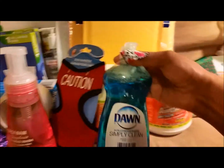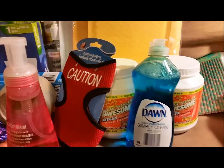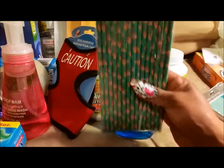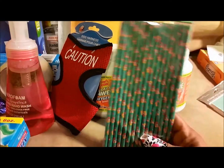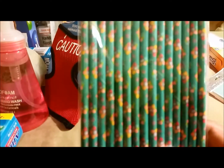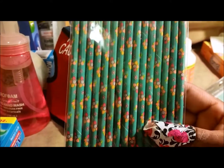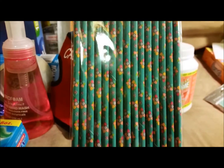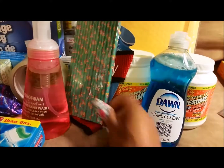I picked up some Dawn dish soap because I use it for some different recipes I've seen on YouTube. And these little cuties sticking out — paper straws! I had asked Dollar Tree workers a long time ago if they were getting paper straws and they didn't even know what I was talking about. Now we have paper straws at my Dollar Tree — look how pretty, little flowers! I'm going to do something with these, maybe a little coffee or tea station.